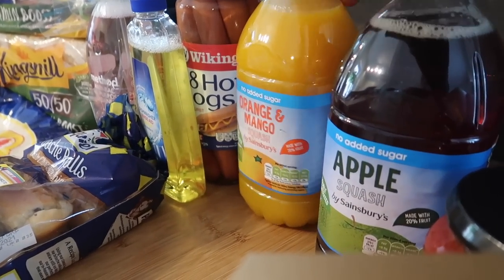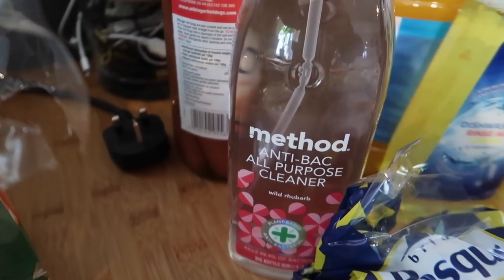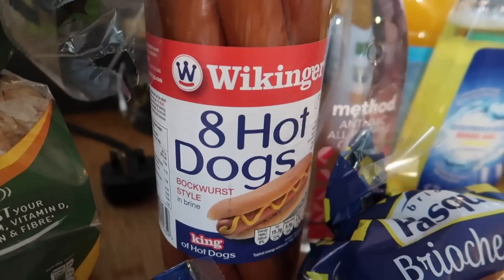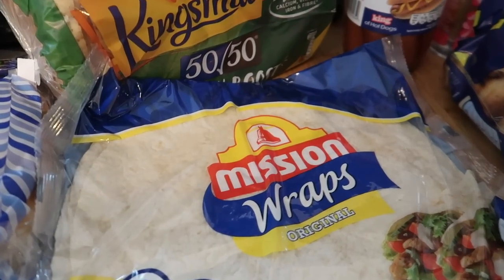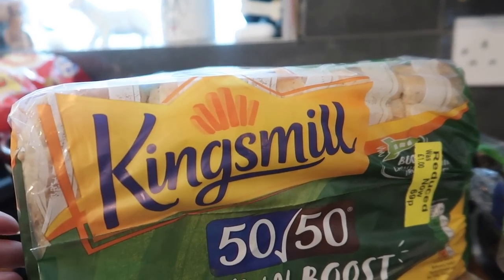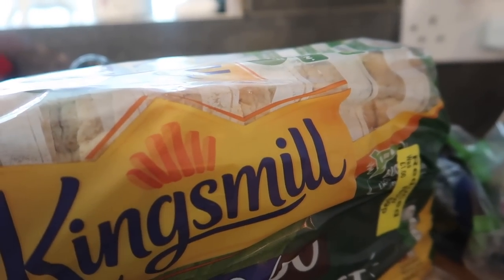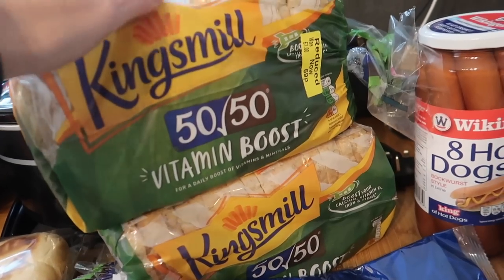Two squashes — one apple and one orange and mango, both no added sugar. Some rinse aid, and some wild rhubarb antibacterial cleaner by Method, which was £2 and is one of my favourites. I got some hot dogs because Oscar asked for them — we haven't had them for a really long time so it's a treat for Friday night. I got some Mission wraps as they didn't have the own-brand ones, and some 50/50 vitamin boost bread at 69p — it says it's got vitamin B1, niacin, vitamin D, calcium, iron, and vitamin B6.